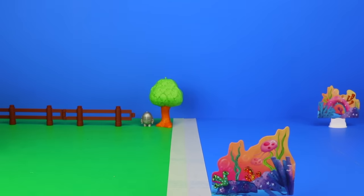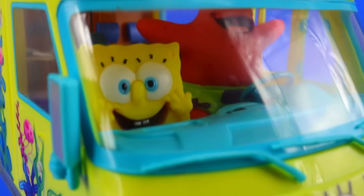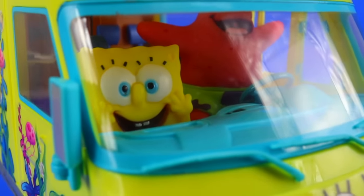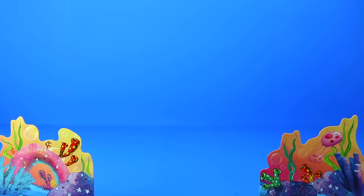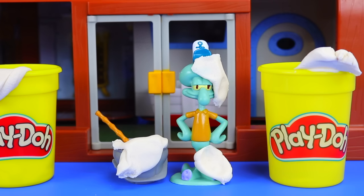Bikini Bottom has never looked so good. After that ordeal, I think you just simply put this into cruise control and enjoy the final leg of your journey home. And while you're doing that, I'm going to go and see how they're getting on ahead. Wonderful, Squidward — you managed to get it all cleaned up in time. SpongeBob will be here in a second.